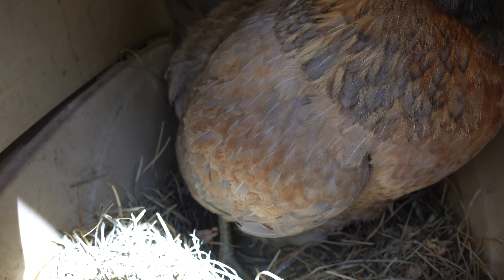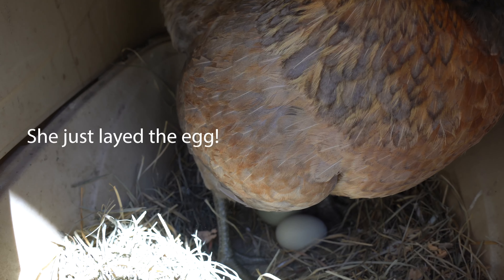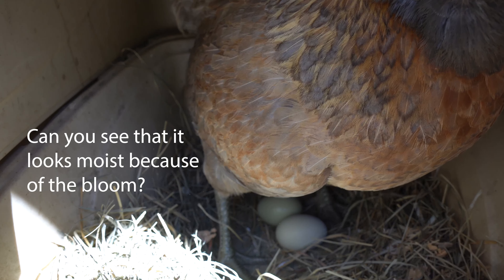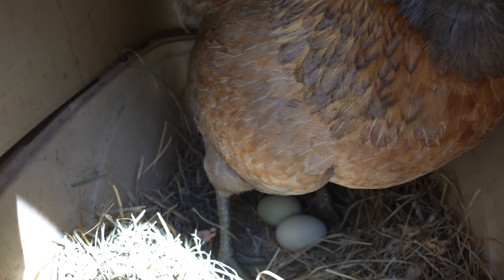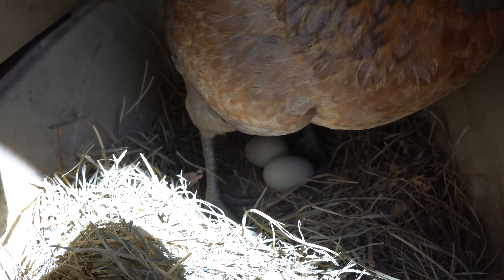You'll see her kind of lift up a little bit as she's going to deposit the egg on the floor of the laying box. If we could see the other side, we'd actually be able to see all those fluffy butt feathers move out of the way, just like when she poops. And then everything will go back into place and she'll just hop out of the laying box. Hopefully we get the eggs before the squirrels do.